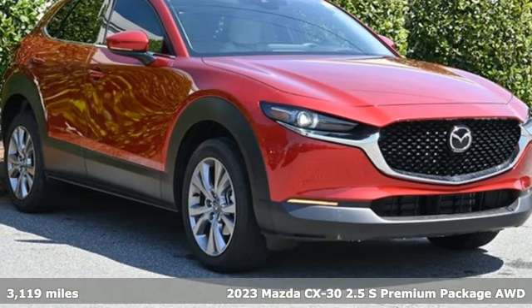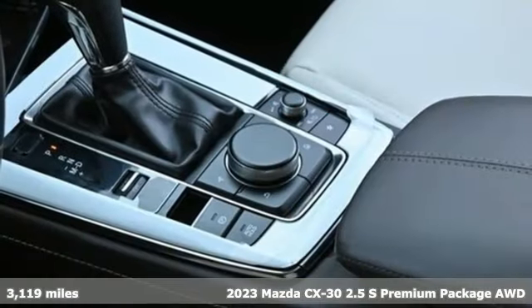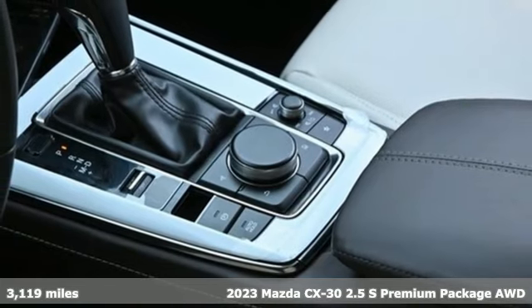Here's a certified 2023 Mazda CX-30. For all the things that drive you, there's Mazda.